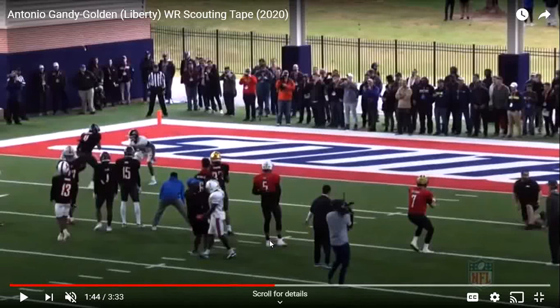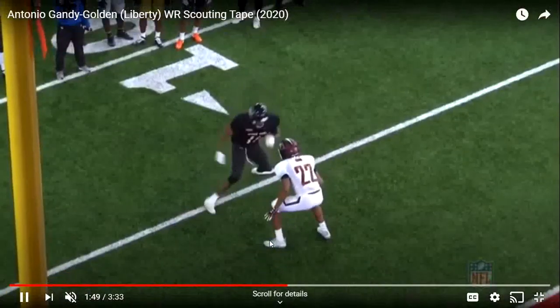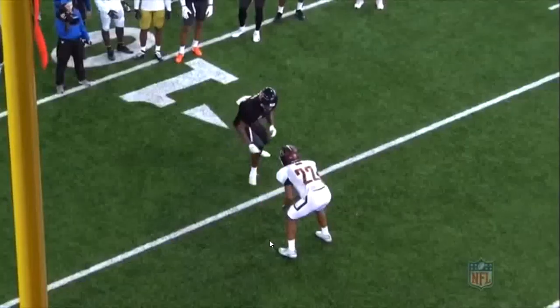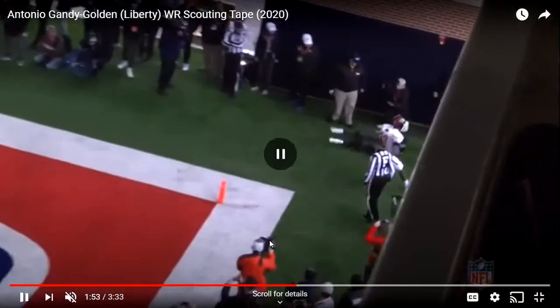But if you watch his highlights, he constantly makes contested, acrobatic catches — so many one-handed catches. Right here it's not a one-handed catch, but it's a very nice catch in the left corner of the end zone — a hard catch to make. Literally right in the corner of the end zone with almost no space. He creates separation with his footwork — lining up with the cornerback right there — and gets two feet in. That was his strengths and weaknesses.